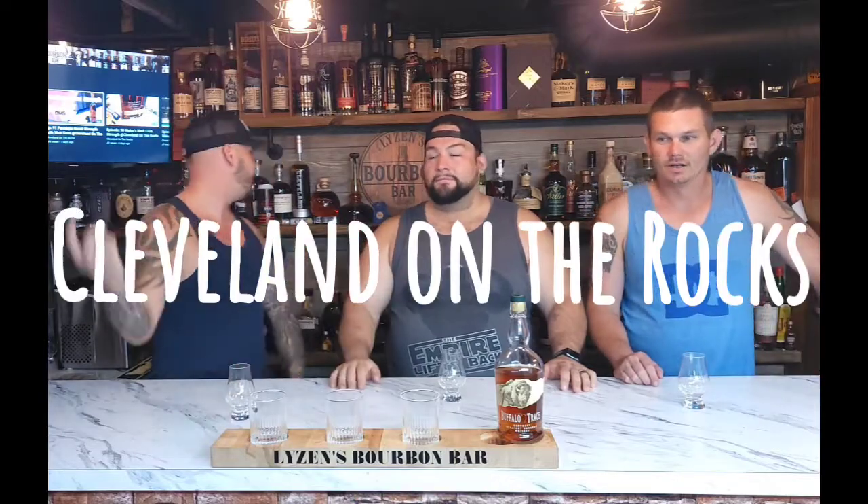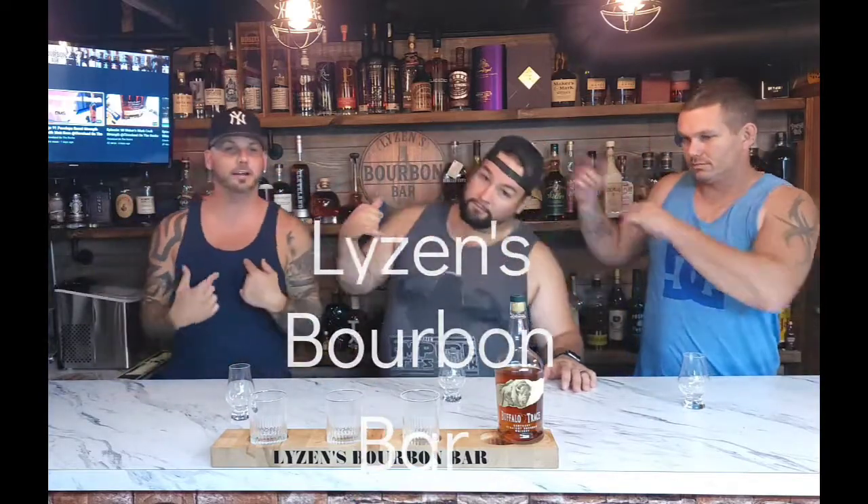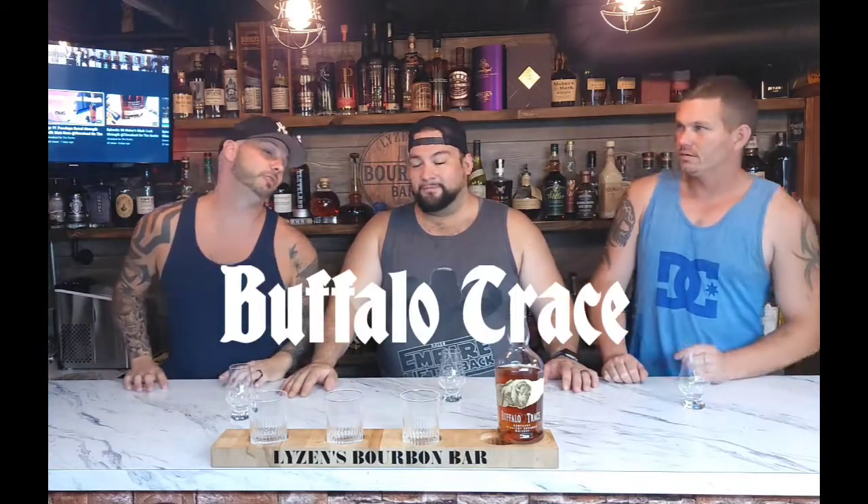Welcome back to Cleveland on the Rocks. We're at Light's Bourbon Bar and I'm Matt, that's Jim, that's Tony. We're about to review Buffalo Trace here because we haven't reviewed Buffalo Trace except on the live, and if you missed the live, now you'll be able to see us drinking Buffalo Trace again.